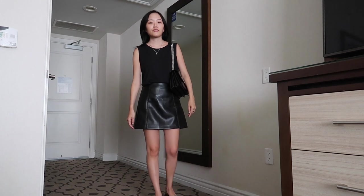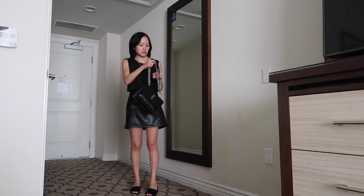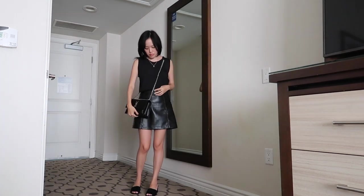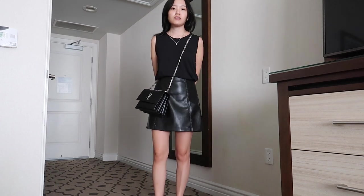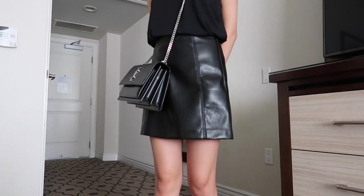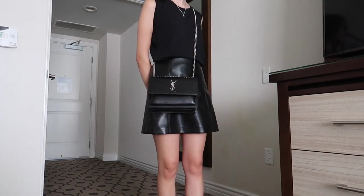This is a little dressy. I paired this Aritzia leather skirt with this Uniqlo exterior exercise tank. So even though it's black, the top is very breathable which makes it perfect for summer. I'm also wearing my mules and I paired it with my YSL sunset bag, but really any black small leather purse will do.